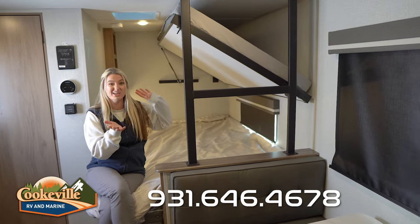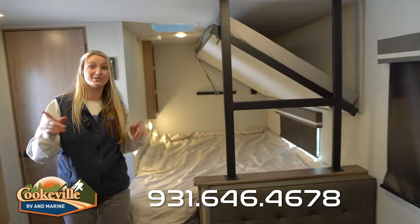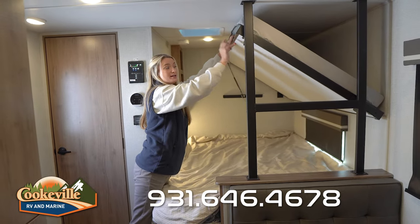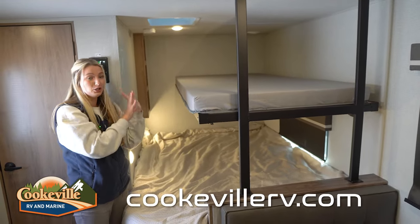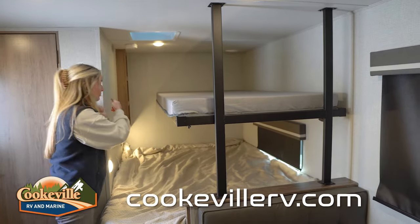You also have another bed up here. If you're not using it, you can just leave it folded up, but if you have kids who need a place to sleep or want to store extra bags, you unclip this clasp right here and the bed easily folds down. There's another light back there — it's super bright — and they can also reach that storage spot.